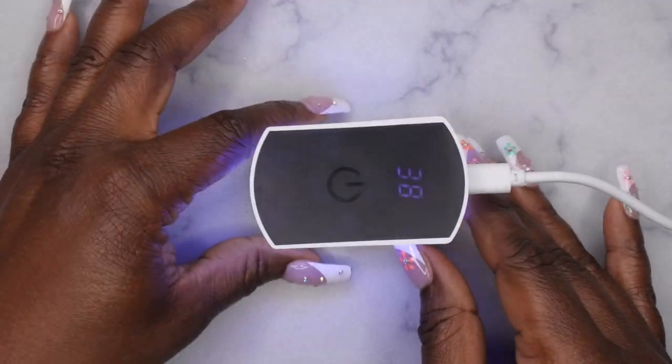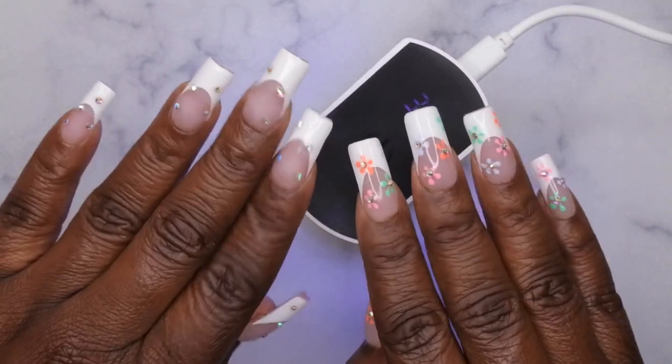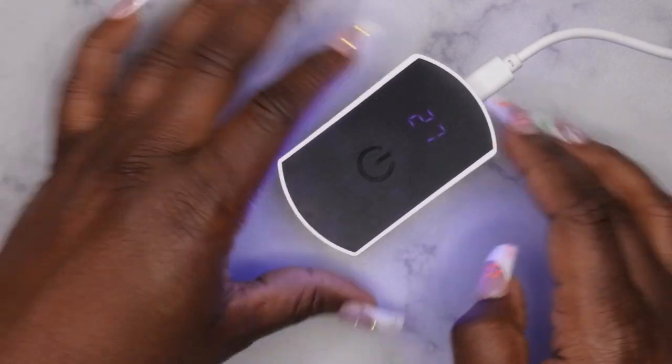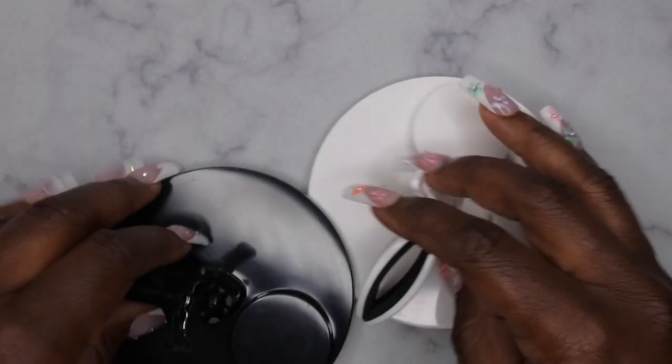I love doing gel X nails — I actually have gel X nails on right now, and I'll leave a full tutorial linked below. With this lamp you just kind of slide your hand underneath, and it's really nice to see the timer at the top of it.